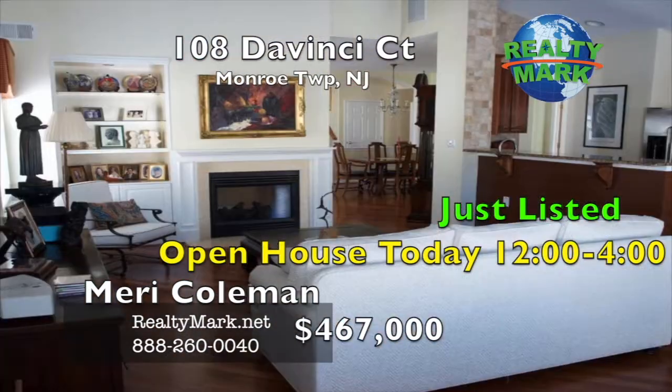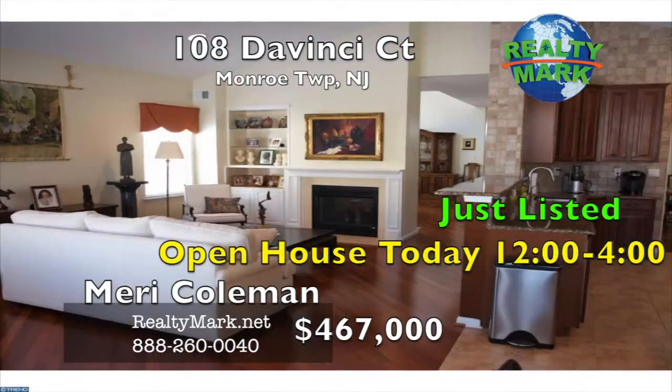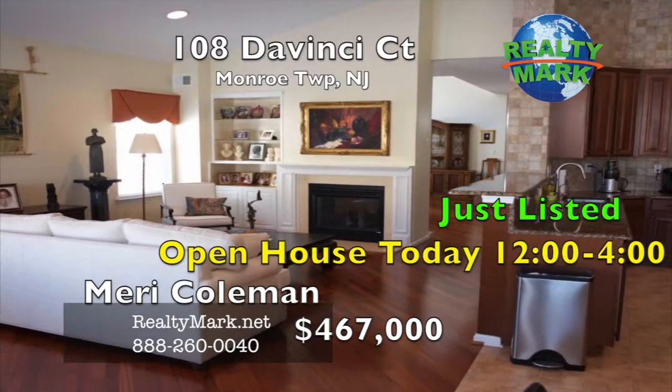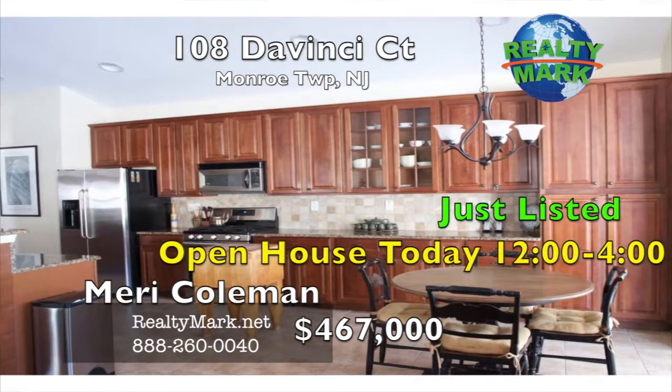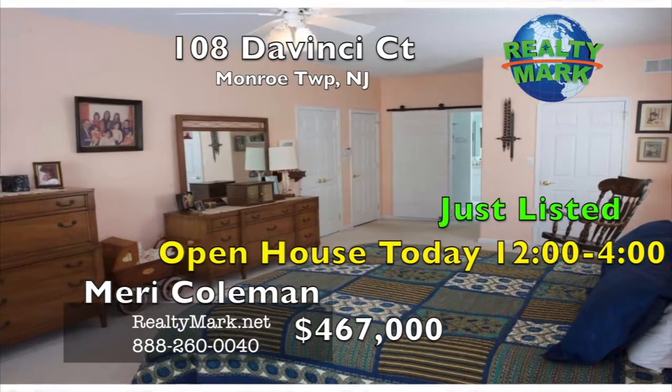The clubhouse has a lobby, deli, library, game room, billiards room, crafts room, ballroom, weight room, indoor and outdoor pool with hot tubs and sauna, bocce, shuffleboard, tennis, and a putting green. Call Murray Coleman for more information.